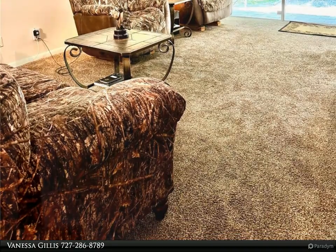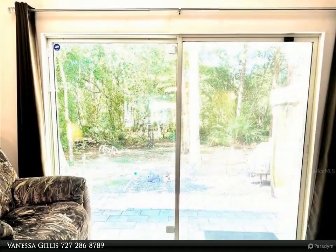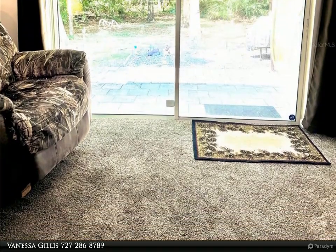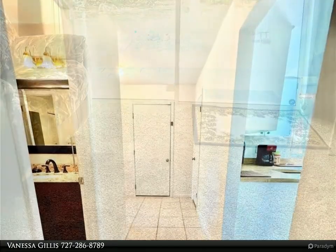Experience the perfect blend of comfort and convenience in this delightful villa, ideally located to enjoy the natural beauty and recreational opportunities of the Nature Coast. For more information, review the details below or contact Vanessa Gillis at 727-286-8789.